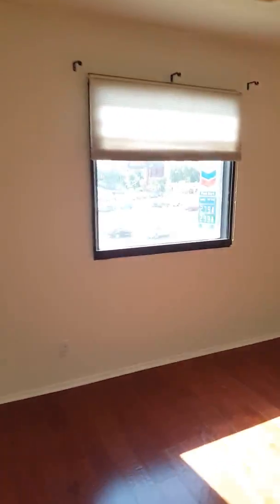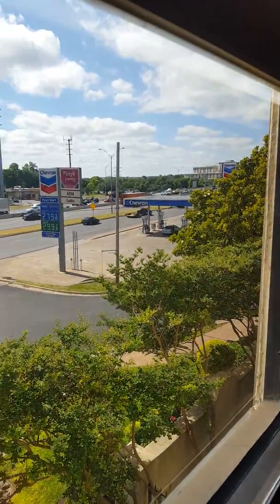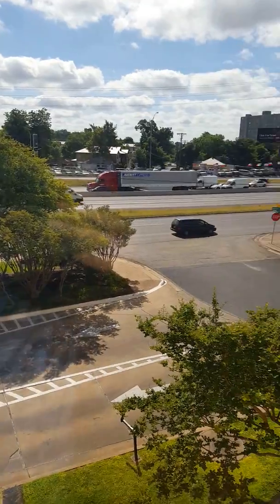A little smaller, sort of your guest quarters. You've got Chevron right out there. Again, looking at the highway, looking at the guard shack. Good size closet.